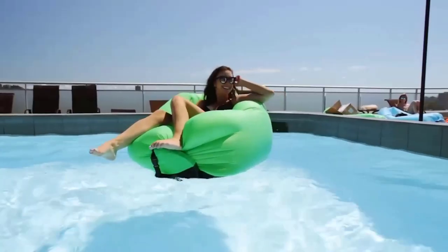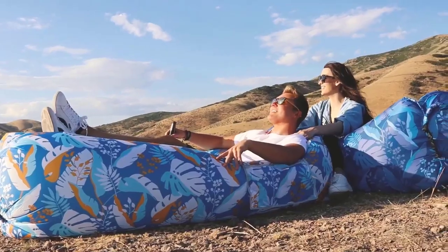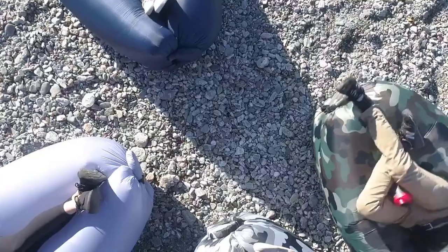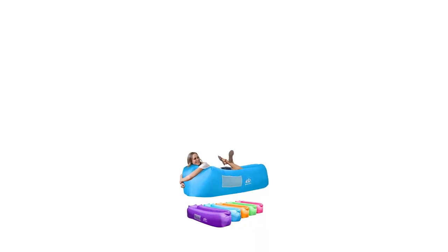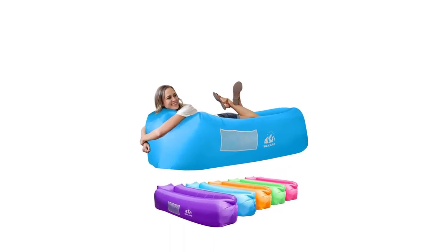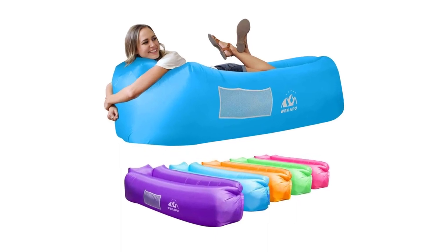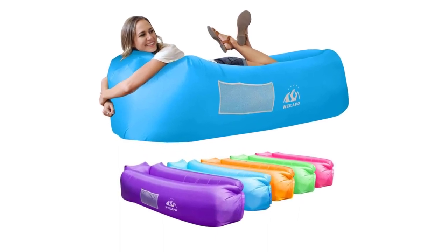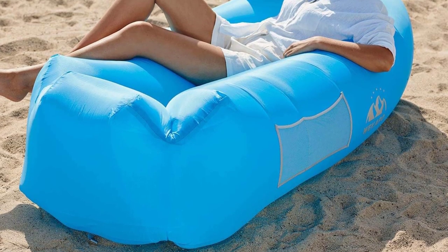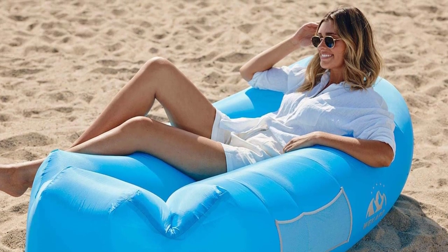The air lounger features a patented pillow-shaped headrest design that gives your upper back and neck comfortable support when you need relaxation most. Anti-deflation technology: the unique patented design, together with years of experience making inflated products, ensures that once the air lounge is inflated, it will stay inflated for at least 5 to 6 hours for customers to enjoy.